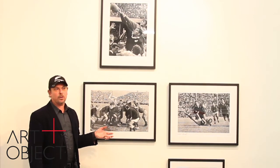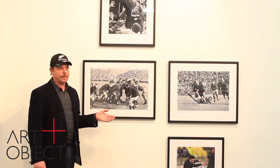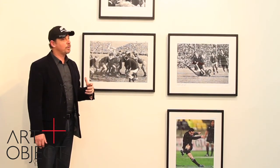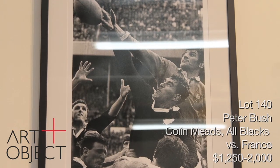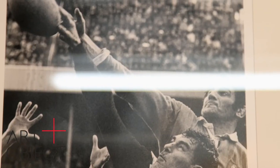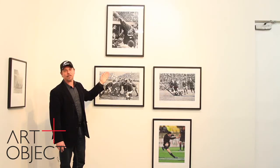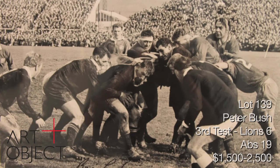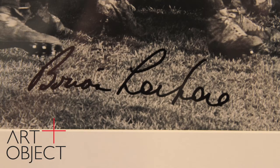Peter Bush is without question New Zealand's greatest and perhaps the world's greatest ever rugby photographer. He has been capturing classic moments of All Blacks and international rugby for over 40 years. There's Colin Meads in the line-out against the French in 1968 — one of the great images of New Zealand rugby, back in the days of line-outs before lifting. This is a match from 1966 — Brian Lochore, Kel Tremaine, Ken Gray versus the 1966 Lions. This one's a bit special — it's signed by Brian Lochore.